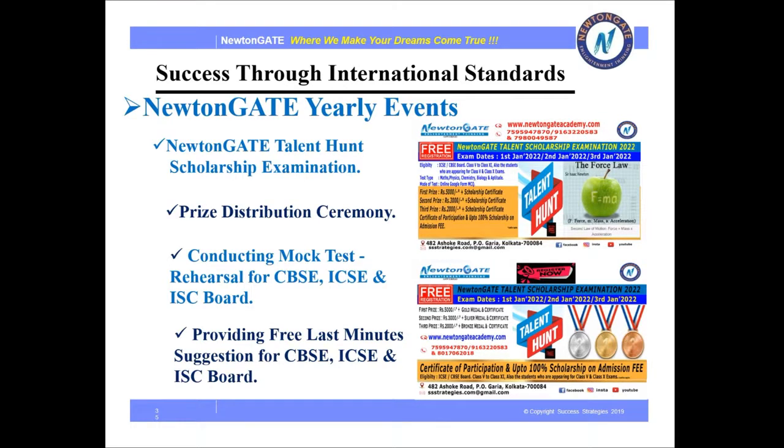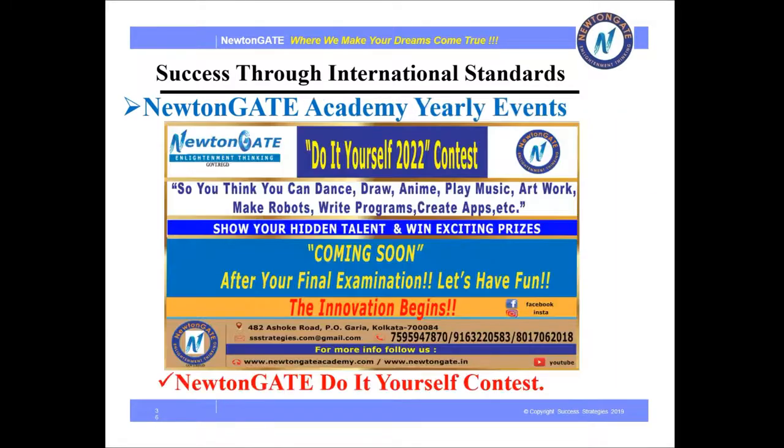Newton Gate Academy also conducts yearly events including the Newton Gate Talent and Scholarship Examination, Prize Distribution Contest, Conducting Mock Tests, Rehearsal for CBSE, ICSE and ISC Board, and providing free last-minute suggestions for CBSE, ICSE and ISC Board. We also conduct a do-it-yourself contest every year where you can participate to show your hidden talent and win exciting prizes.